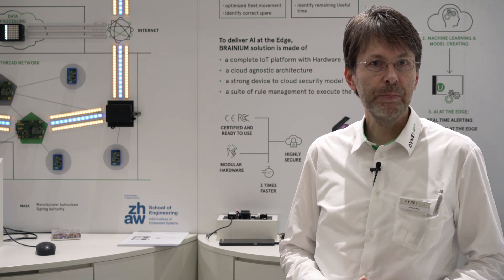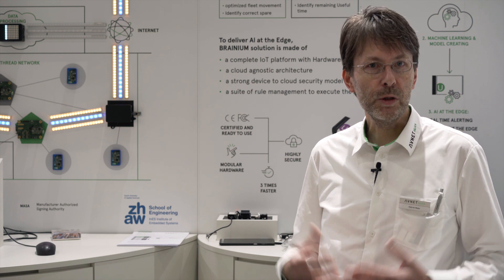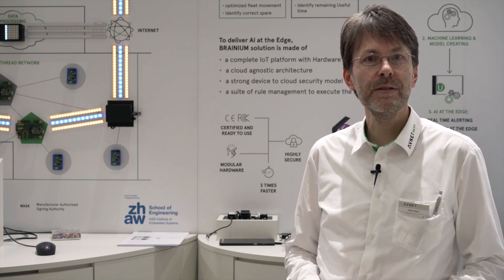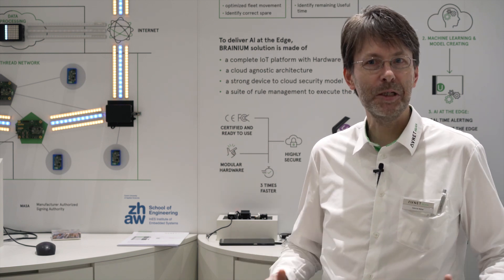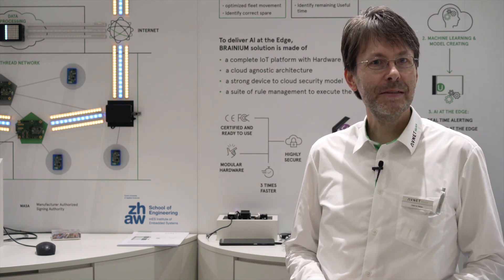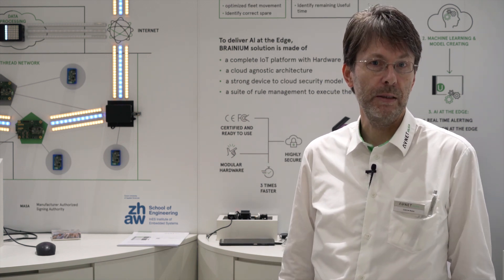If something is jammed, it will send information to the portal and to the service technicians: there is something wrong, I will break maybe in the next two weeks, please come and help me. Then you can optimize your service cycles with your infrastructure.